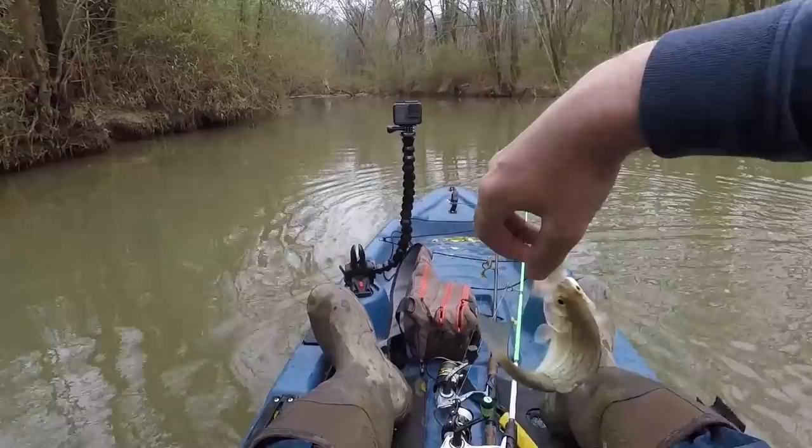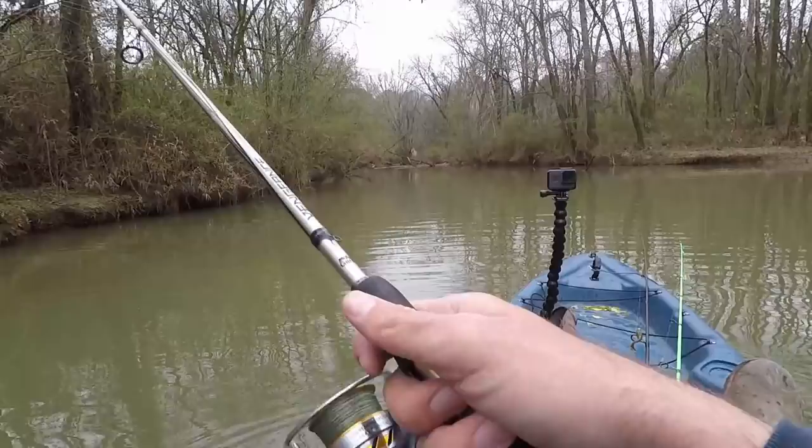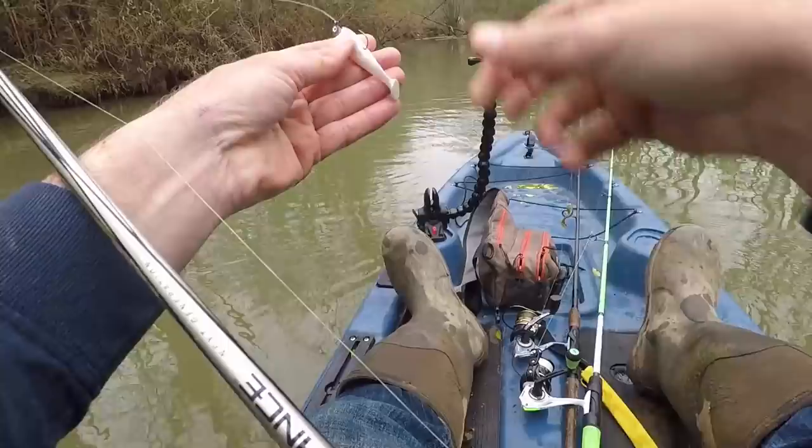Man, this little Nico swim bait is killing it. That's the smallest one yet but he had no trouble getting his mouth around it. The further I get upstream, the more hits I'm getting — I thought it'd be the total opposite. Shows you what I know.